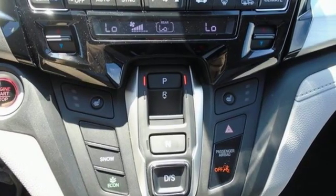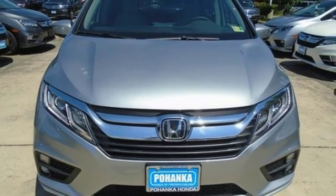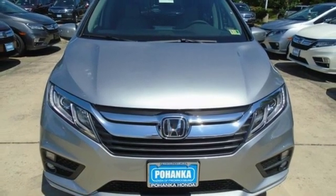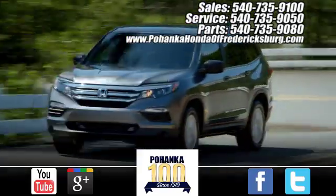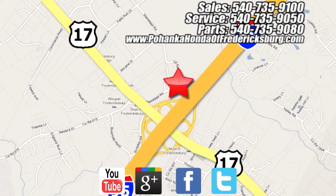Honda has a world-renowned reputation for reliability. You'll never know until you try — test drive it today. Pohenka Honda of Fredericksburg is a great place to buy a car, conveniently located at 60 South Gateway Drive in Fredericksburg.